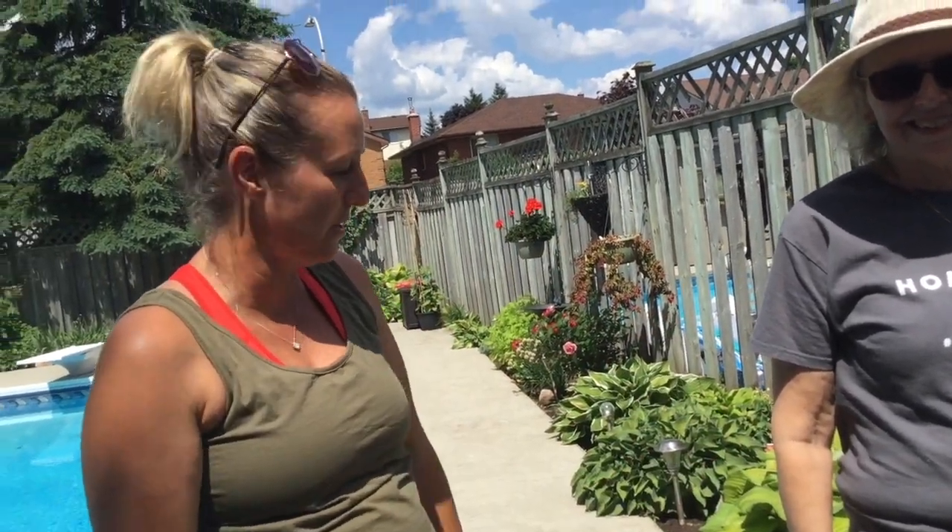Kim wraps up, thanking everyone for visiting and hoping the tour gives ideas — even if you just have a balcony or porch, you can still throw a few things into planters and have some of your own produce. The host encourages viewers to like and subscribe, and invites gardeners who'd like to show their garden on the channel to reach out at waterloogatdeners@gmail.com.